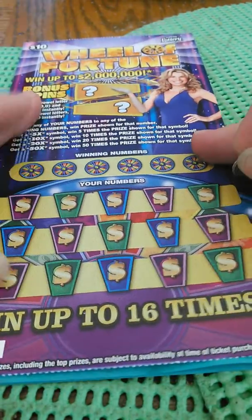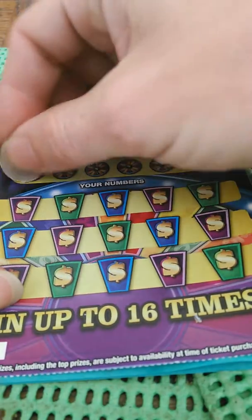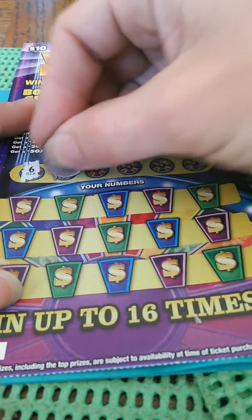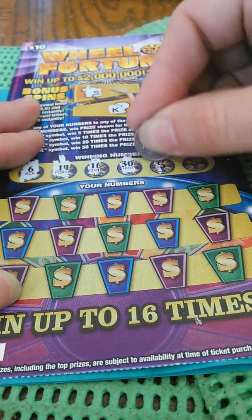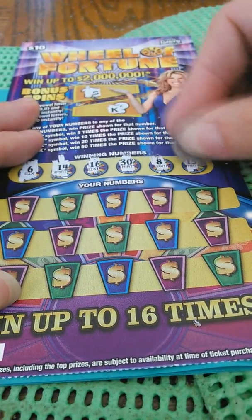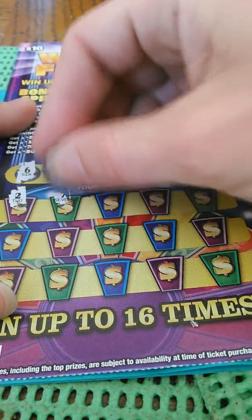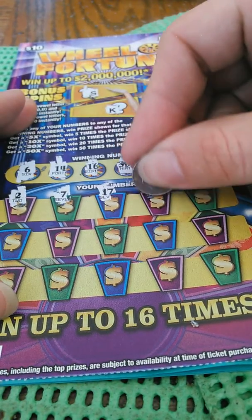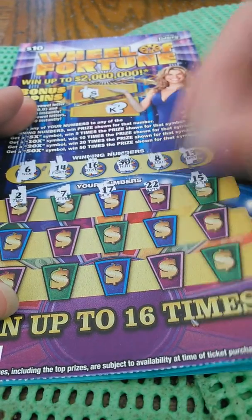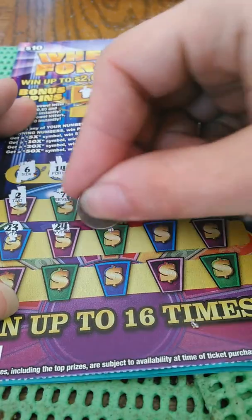Let's go to the next ticket — ticket number 3. S and K, so nothing there. Numbers: 6, 14, 16, 30, 8, and 13. We got a 2, 7, 17, 22, 15, 23, 24.